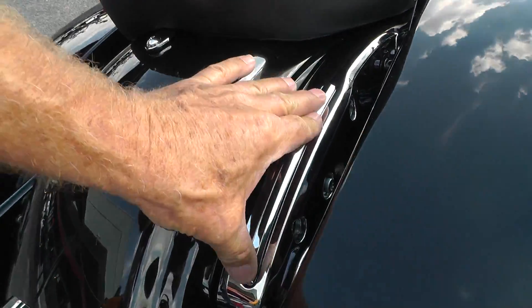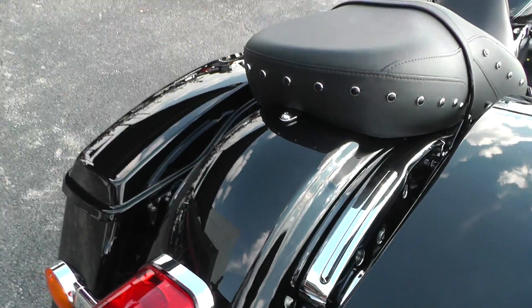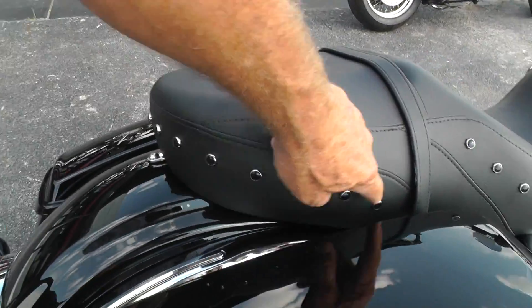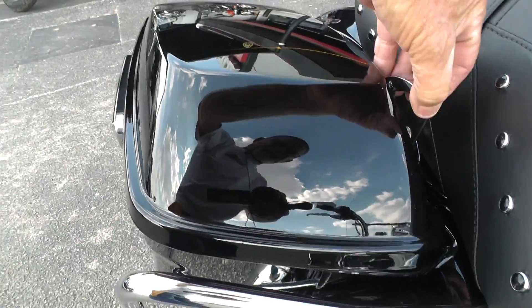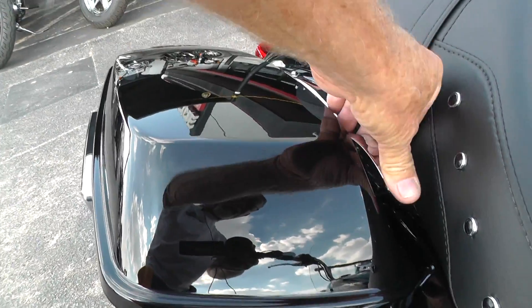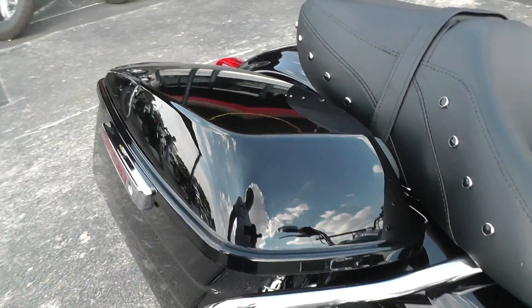Our sales guys can tell you more about it. It's got a black studded seat that looks real good. One thing I like about the 2014s is the way the bags open and close — now with this one lever back here, it makes it really easy to open and close.